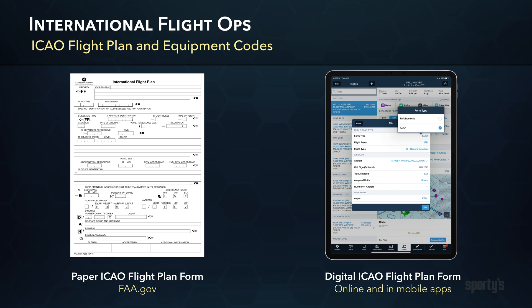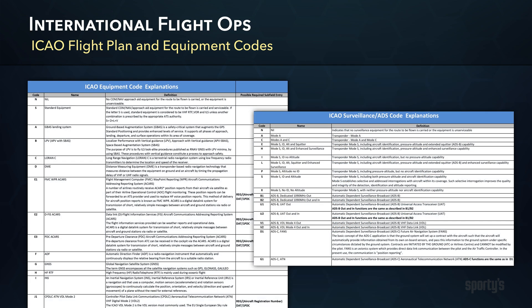Use of an ICAO flight plan is required for international flights, either IFR or Defense VFR. While an ICAO flight plan and an FAA flight plan are similar in many ways, there are some important differences, including equipment codes.